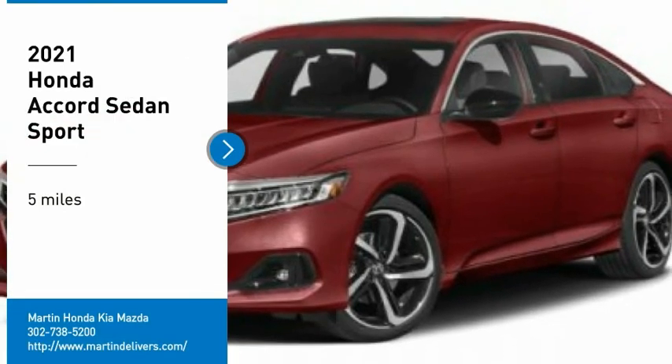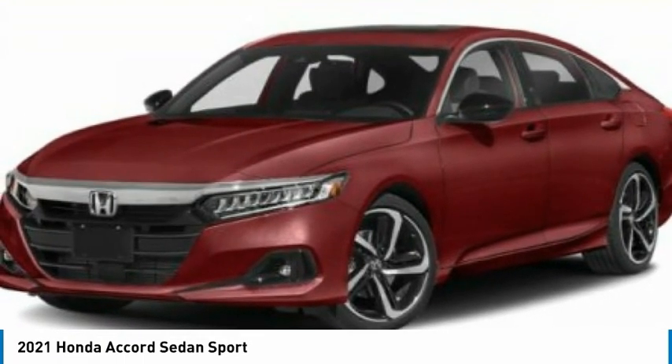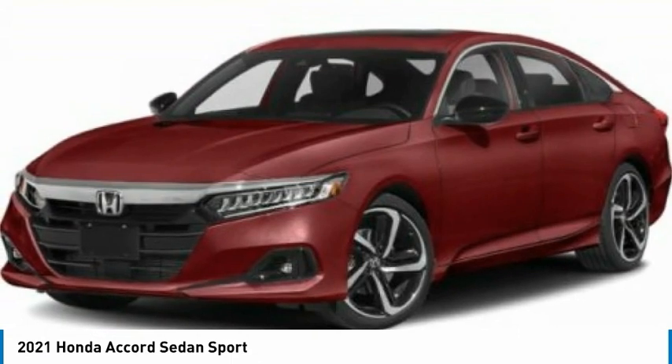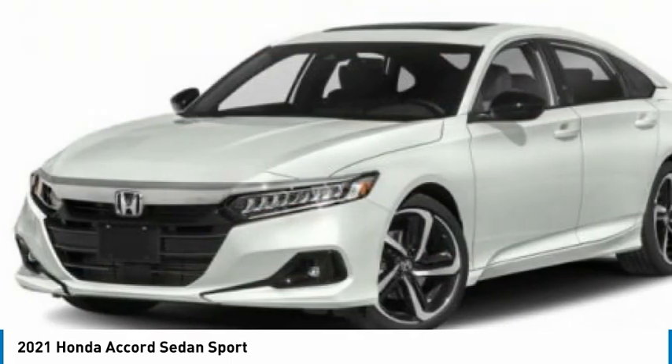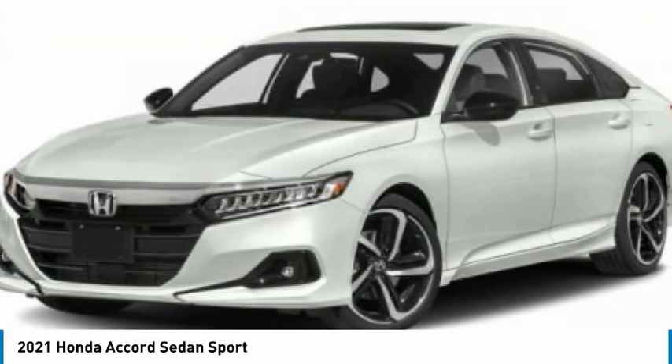Stop by and take a look at the 2021 Accord — ingeniously simple, yet overflowing with luxury and technological creativity. All that and more in the Accord.